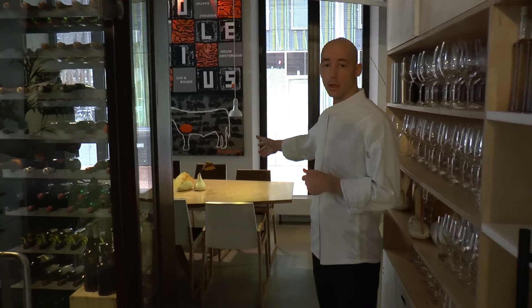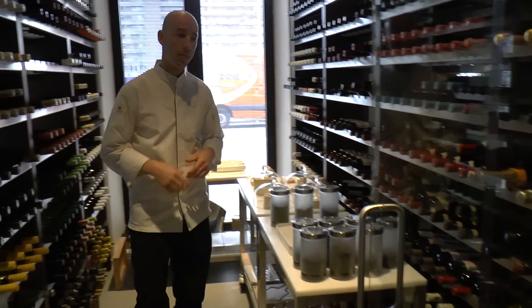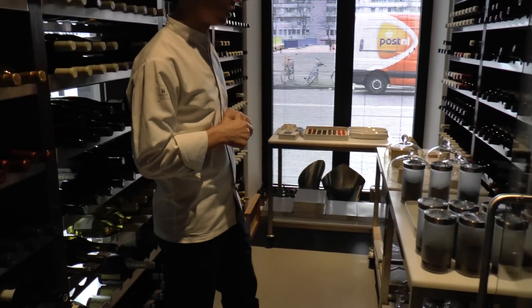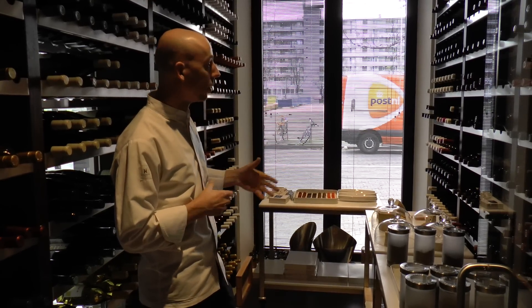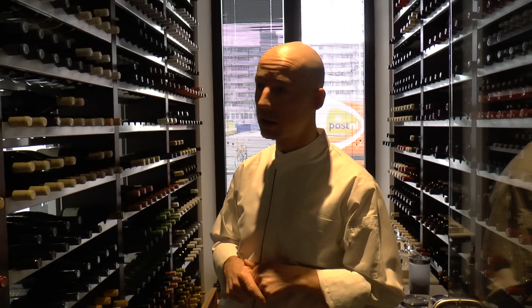Here in the back we've got a private dining which is separated by the wine room, and we can take a look inside. Up to 120 wines here, ready on temperature. And cheese — Dutch cheese of course. Nice place, nice storage, and open as well as the rest. So that's a quick look at Bolenia's restaurant.